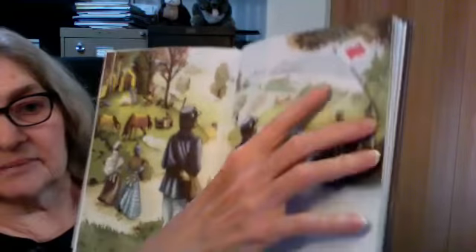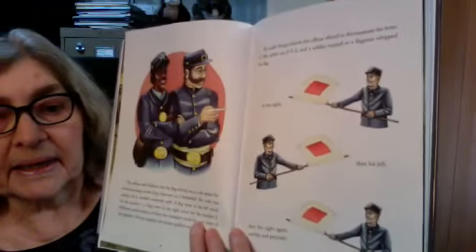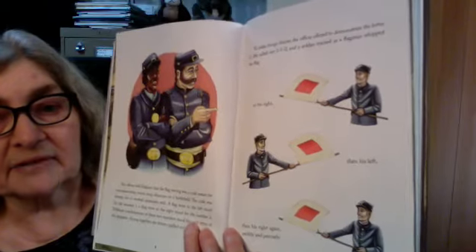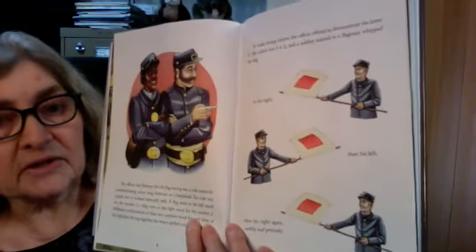Dabney was intrigued by the signal flags that the Union Army was using to send messages on the battlefield. He asked the flagmen how those flags worked, and they explained that the different ways the flags moved stood for letters, and those letters formed messages.